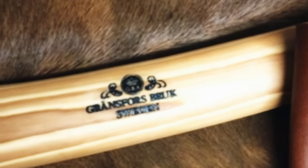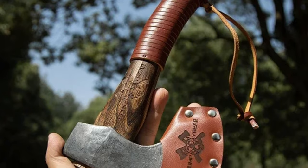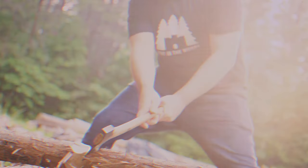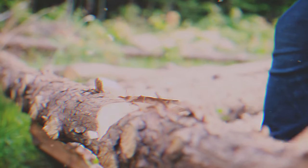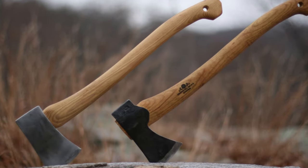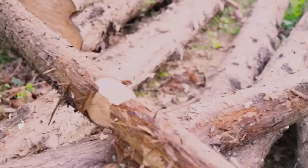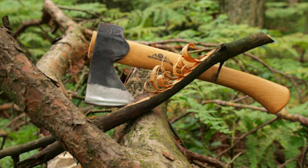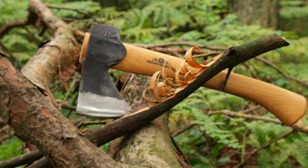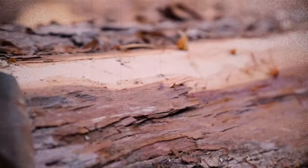One thing to consider is the price. Gransfors Bruks camping axes can be on the expensive side, but their high-quality craftsmanship and durability mean you're making a long-term investment. Properly cared for, this axe can last a lifetime, proving its worth trip after trip. In summary, the Gransfors Small Forest Axe stands out for its balance and sharpness. Though not suited for heavy-duty chopping, it's an excellent choice for most camping tasks, offering both reliability and longevity. If you value quality and craftsmanship, this is a tool you'll be glad to have in your gear.